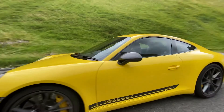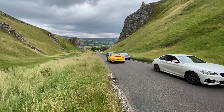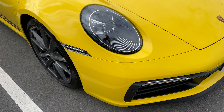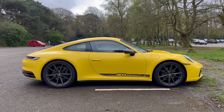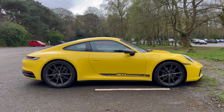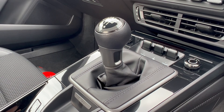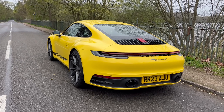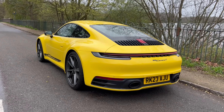I drove that car in a previous video — there's a link up here and in the description below — and I absolutely loved that car. I think alongside the Turbo S it stands as possibly my favourite 911 model so far. The Carrera T is pitched as a bit of a purist driver's model of the 911, and it's easy to see why.